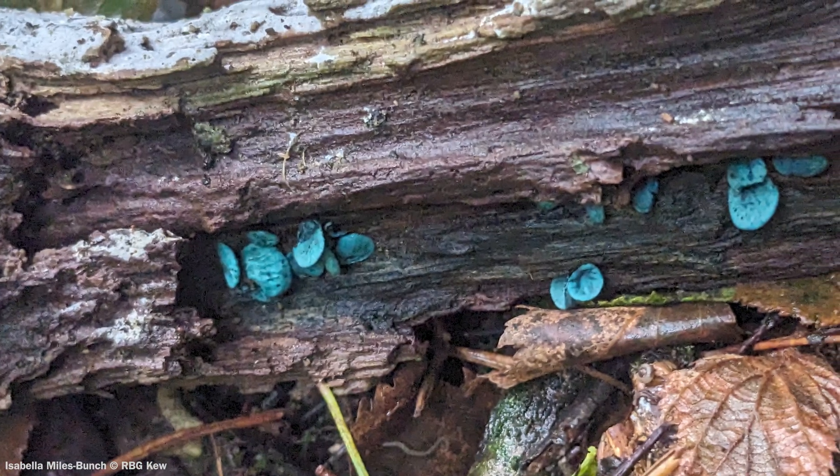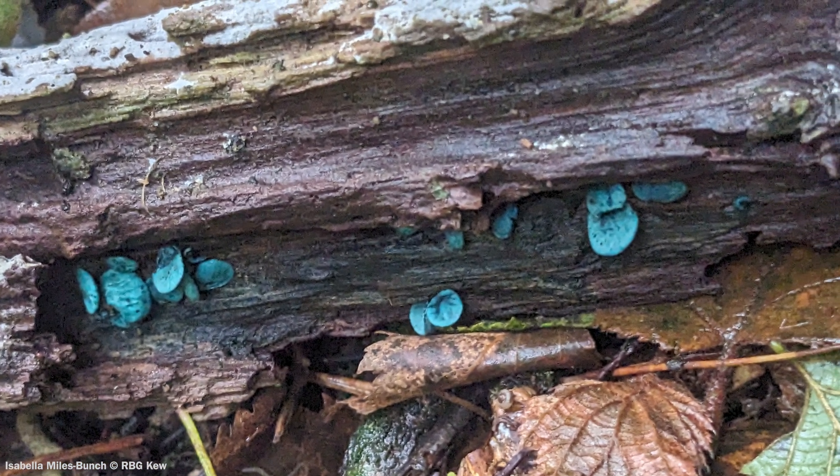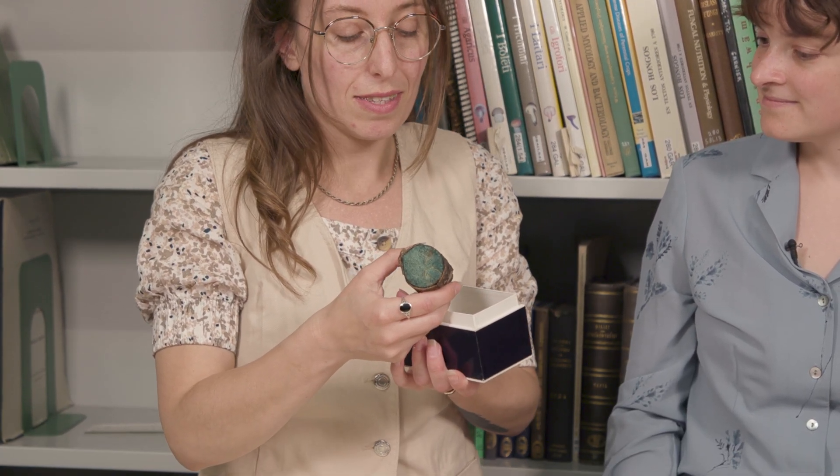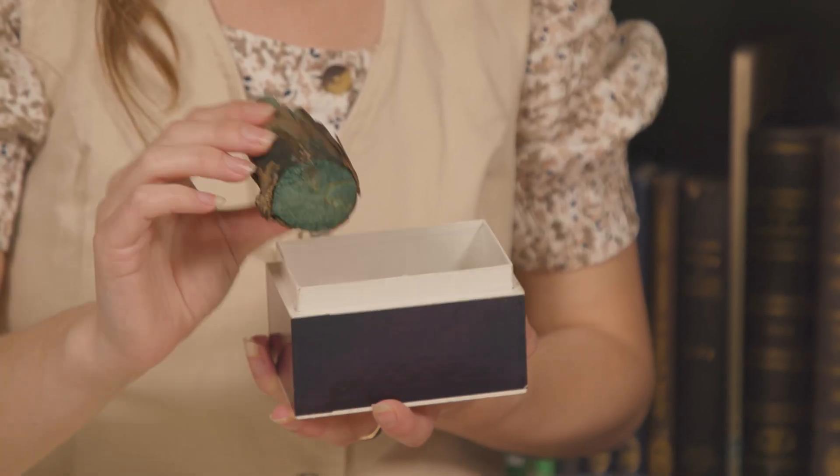Next we're going to do the Green Elf Cup, which is one of Rosie's favourites. The Green Elf Cup is an Ascomycete. Most people normally think of fungi as mushrooms with gills, but Ascomycetes are really variable and sometimes they are cups, like this one — little cups that grow on wood. You can probably see that this fungus is a beautiful green-blue colour and it stains the wood this colour, so it's quite easy to spot. Whenever we're in a forest, I like to turn over all the logs and look for those little cups — it's a treasure hunt, and when you find them it's super exciting.